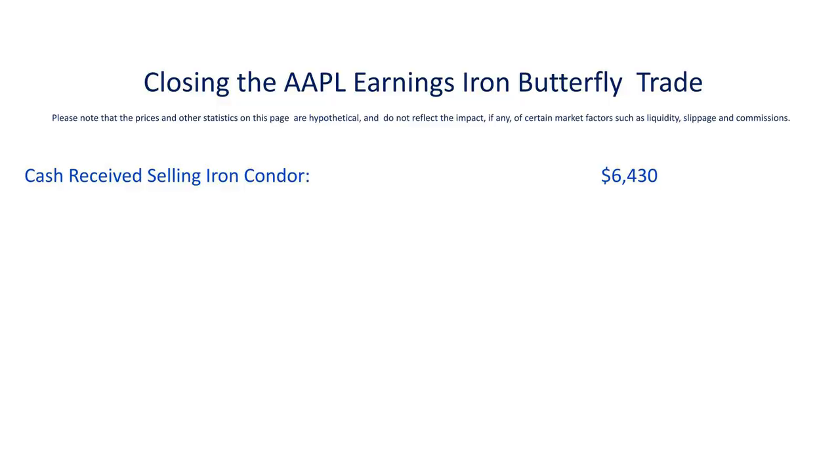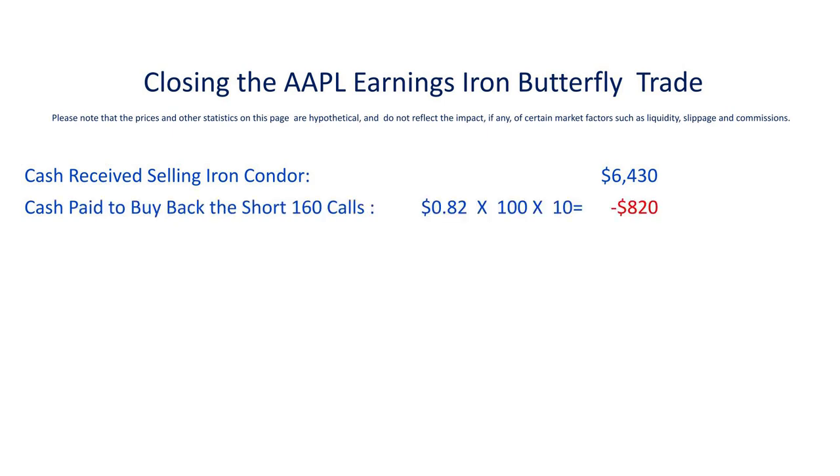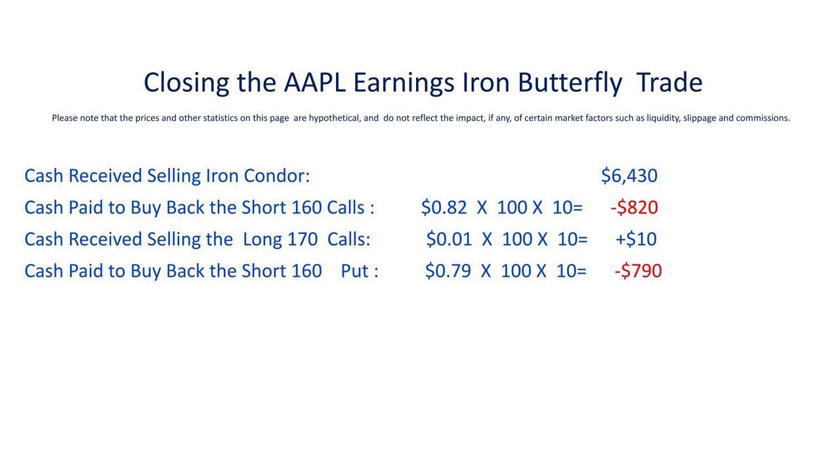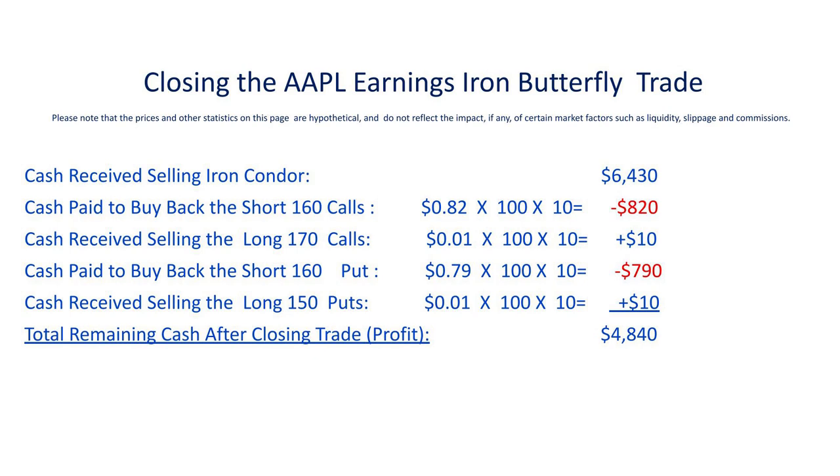Now let's say we decide to close the trade in the midst of this vol crush. We originally collected $6,480, but to close the trade we buy back our short calls and short puts and sell off our long puts and calls. We paid $820 to buy back the short calls, got back just $10 for selling the long 170 calls. Similarly, we paid $790 to close the 160 puts and got back just $10 for the 150 puts. When you net it all down, you end up with net positive cash flow of $4,840 after closing all positions — a final profit of over 135% in relation to the risk of the trade in just about 24 hours.